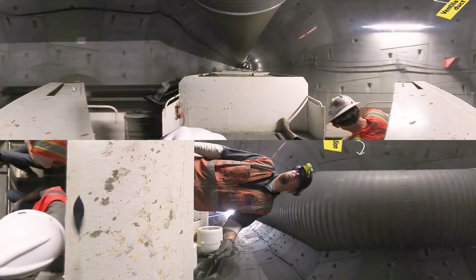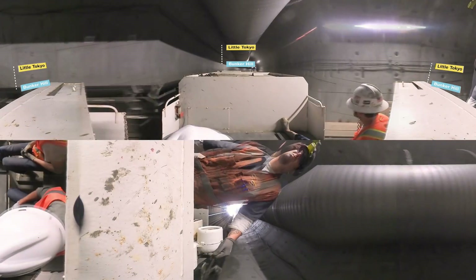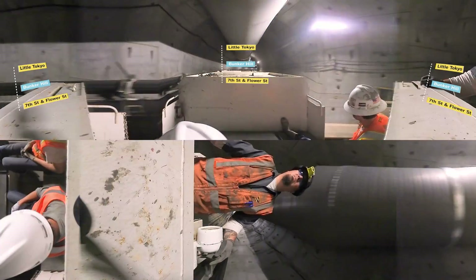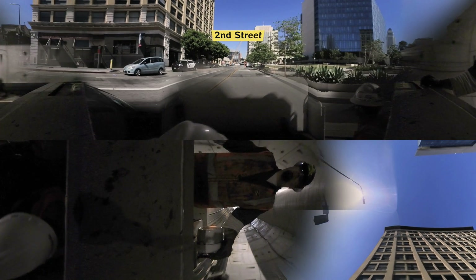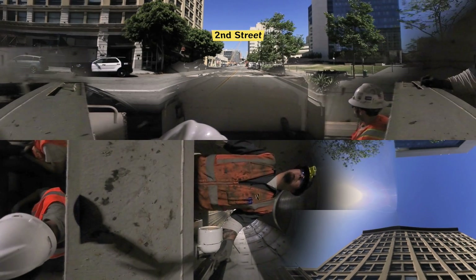The Regional Connector project follows an S-shaped route out of Little Tokyo to Bunker Hill and then to the Metro station at 7th and Flower Streets. It runs mostly under 2nd Street and Flower Street. The route passes under just two buildings: the Japanese Village Plaza and the Broad Museum.